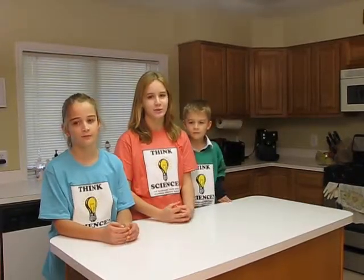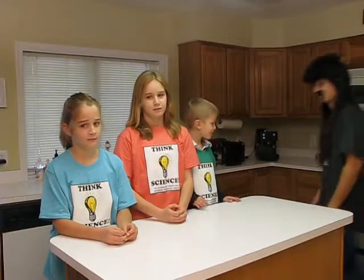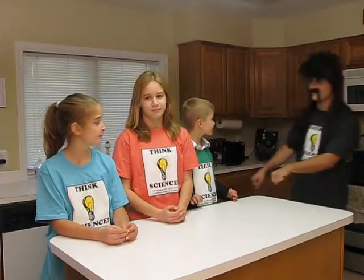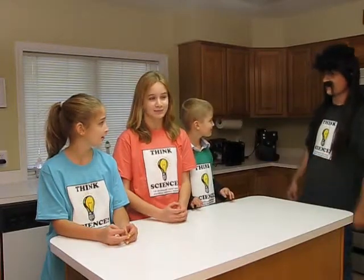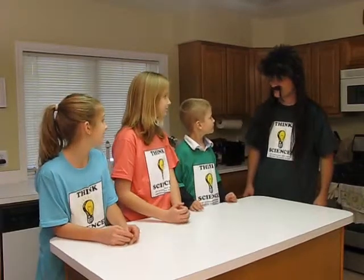You put toys into a toy box and clothes into drawers. Billy Ray is here today. What are you guys doing here? We're learning about the words organize and category.